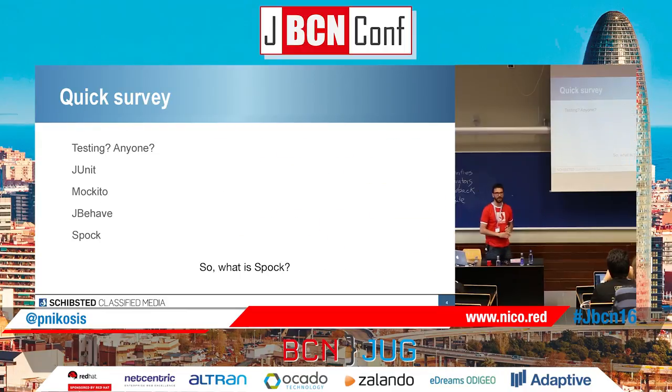So first, a quick survey. How many people here do tests? That's good. The people who didn't raise their hand — you should be ashamed.